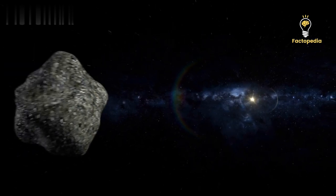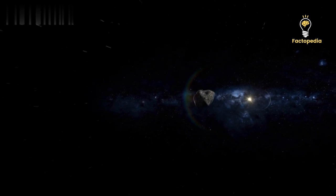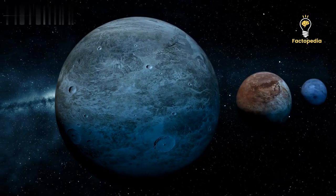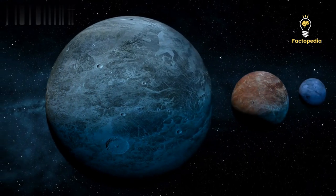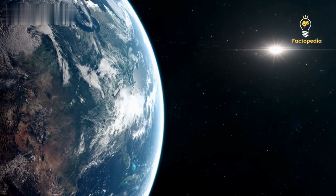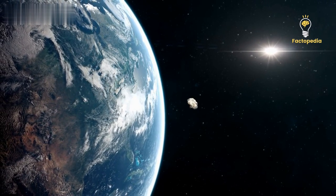Long ago, around 66 million years in the past, something extraordinary occurred. Imagine a massive object from outer space, about 10 kilometers wide, hurtling toward our planet. When it collided with Earth, it triggered a cataclysmic event known as the fifth mass extinction.